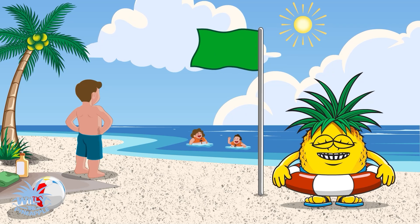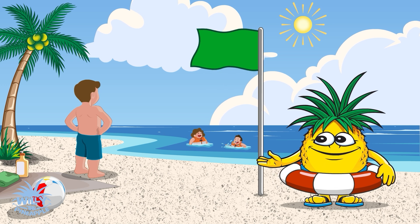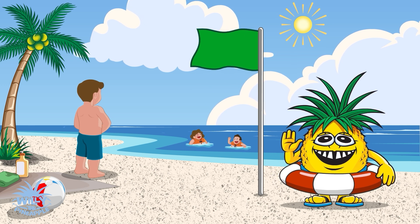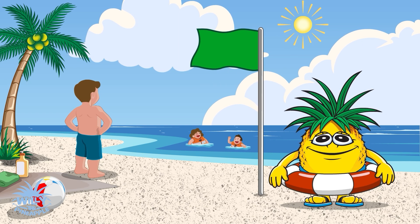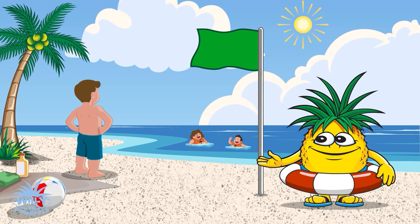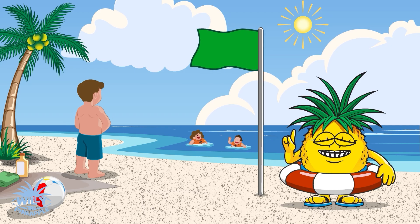Our flag mission isn't over yet, detectives. Check out the green flag. It's like the beach flag is giving us a high-five and telling us the water is safe for swimming. But remember to always be aware and alert, even on green flag days. Never swim alone, and always make sure your parents can see you.